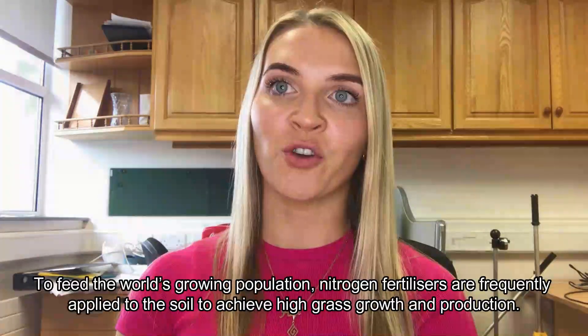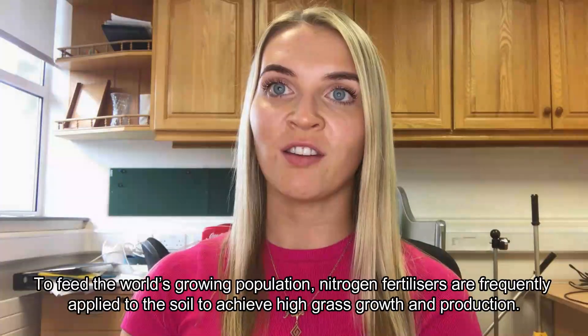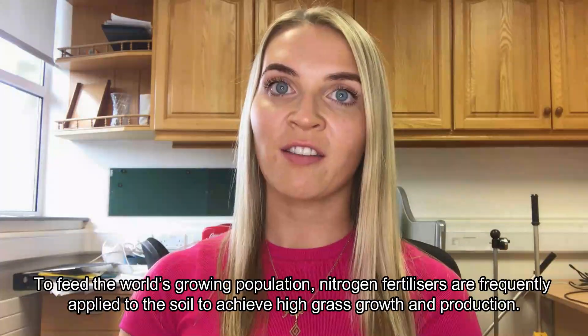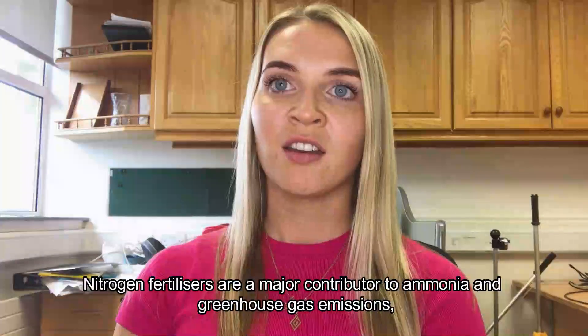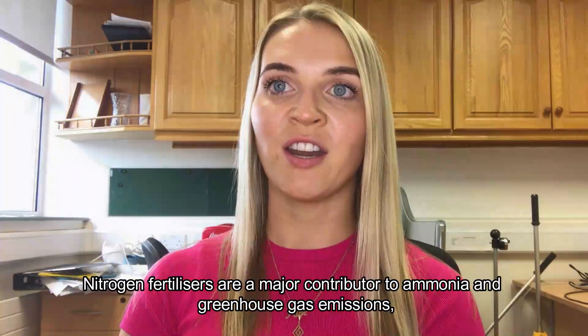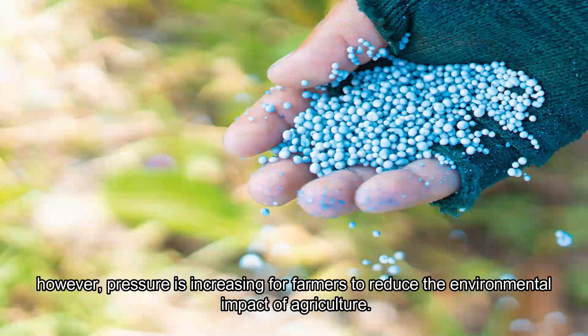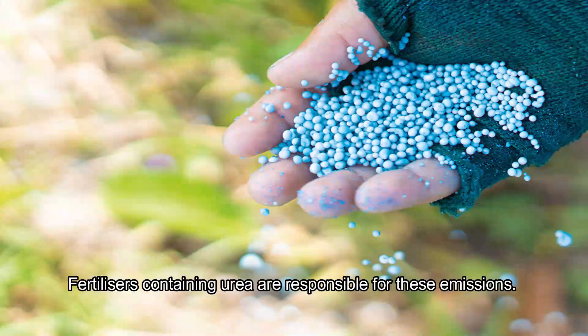To feed the world's growing population, nitrogen fertilisers are frequently applied to the soil to achieve high grass growth and production. Nitrogen fertilisers are a major contributor to ammonia and greenhouse gas emissions. However, pressure is increasing for farmers to reduce the environmental impact of agriculture. Fertilisers containing urea are responsible for these emissions.